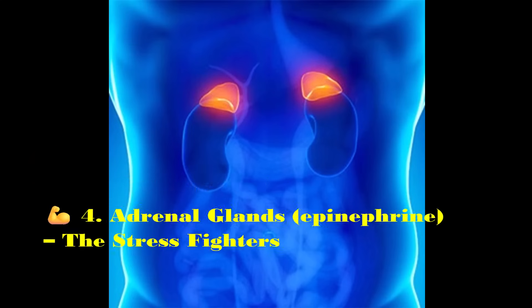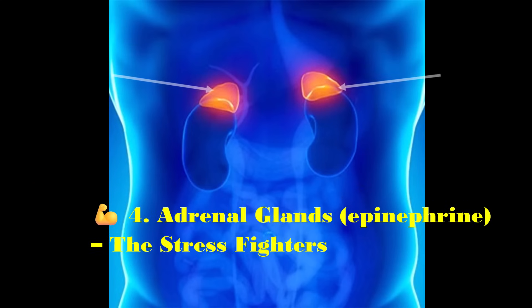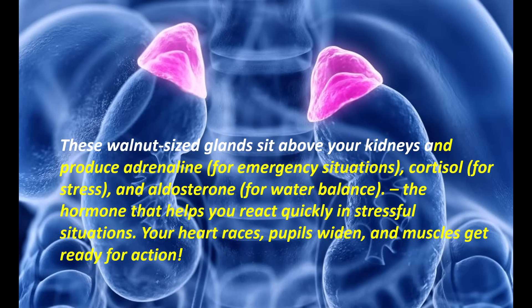Adrenal glands, the stress fighter. These walnut-sized glands sit above your kidneys and produce adrenaline, cortisol and aldosterone — the hormones that help you react quickly in stressful situations. Your heart races, pupils widen and muscles get ready for action.